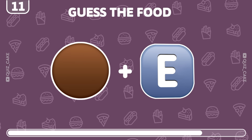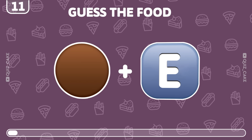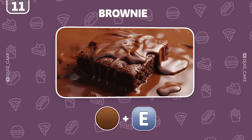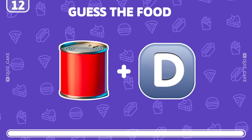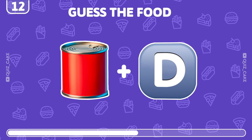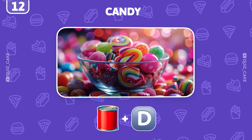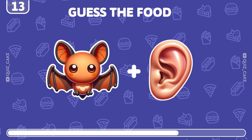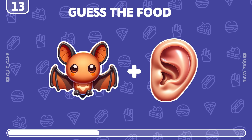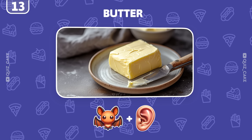Take a wild guess. Right on, it's a brownie — chocolatey and rich. What does this combination of emojis mean? Yes, it's candy, a sugary delight. Can you decode this? Absolutely, it's butter — a kitchen staple.